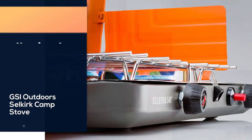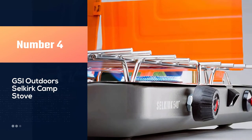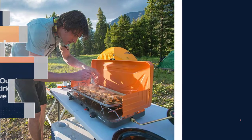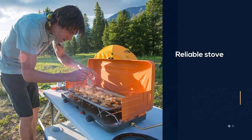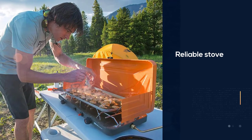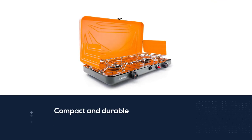Number four: GSI Outdoor Selkirk camp stove. Those looking for a reliable stove that can do it all at a relatively low price should look no further than the GSI Outdoor Selkirk. The stove is both compact and durable, yet it has enough power to efficiently cook and is quick to bring water to a boil.